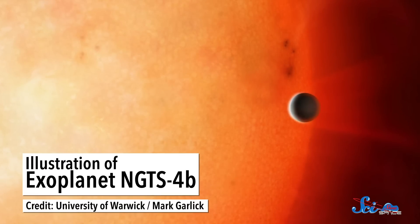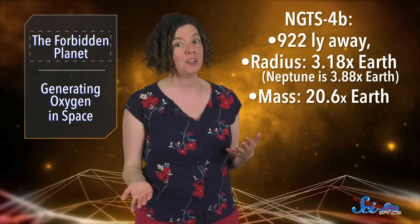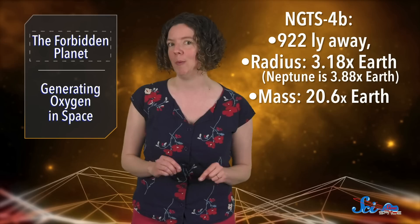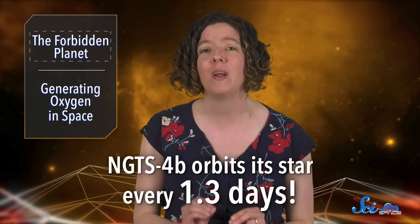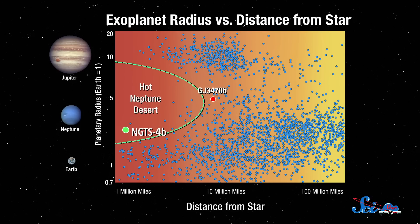The world is called NGTS-4b, but the researchers have given it an edgier nickname: the Forbidden Planet. It's about 900 light-years away, is smaller than Neptune, and has a mass of about 20 Earths. But it gets its nickname from its orbit — the planet is super close to its star, orbiting it every 1.3 days, and that puts it in an area astronomers call the Neptunian Desert.